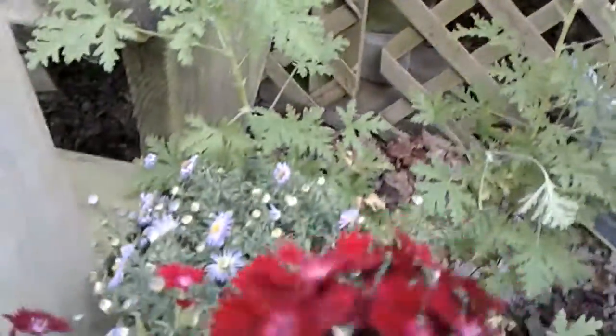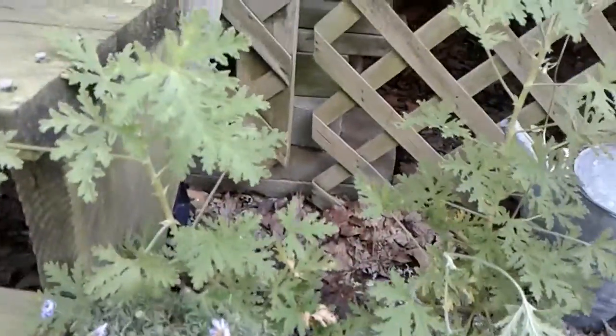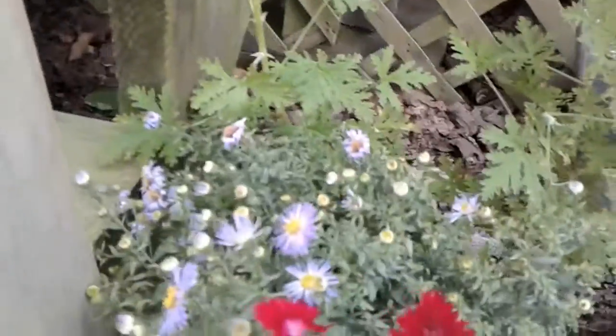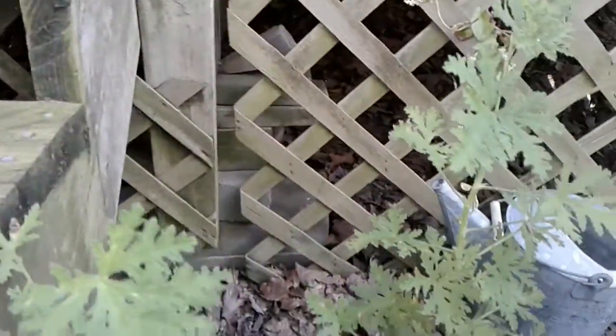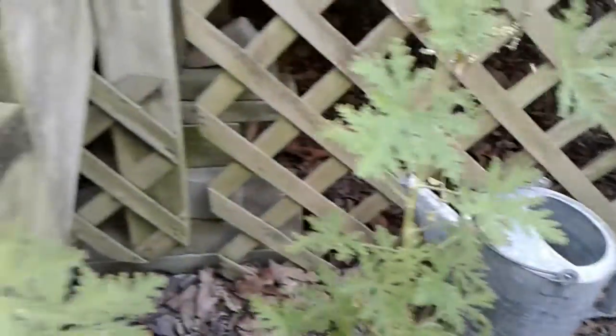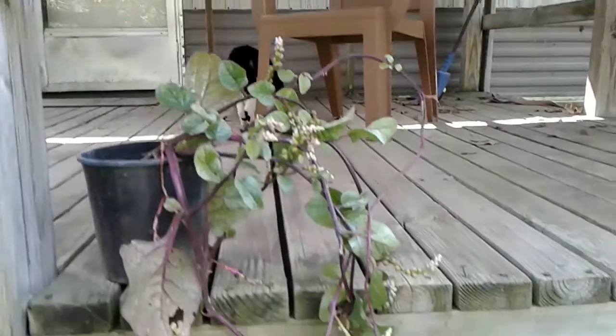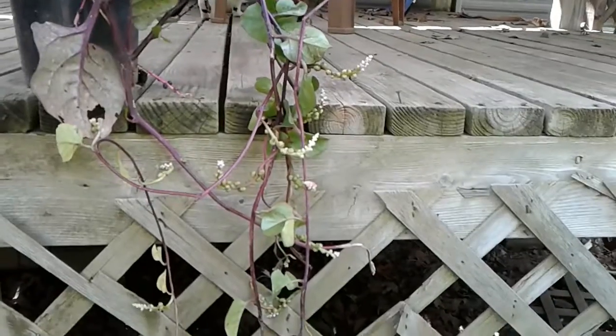With the red and the purple, behind it is an aster. And then back behind there is a mosquito plant that I've had for a little while. And then the kind lady threw in this Malabar spinach, which is a very interesting plant.